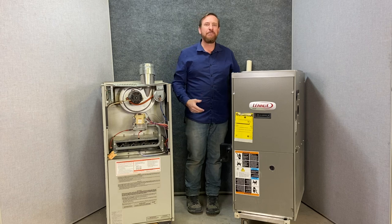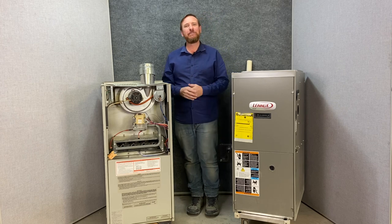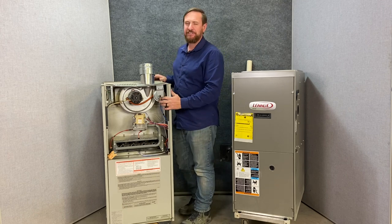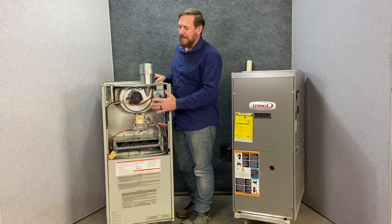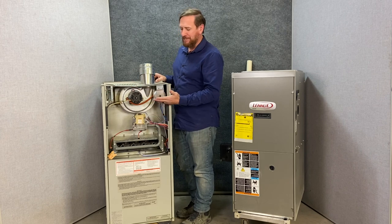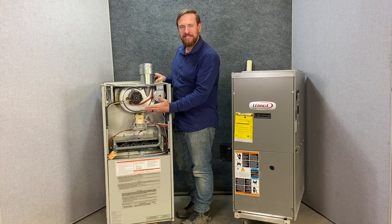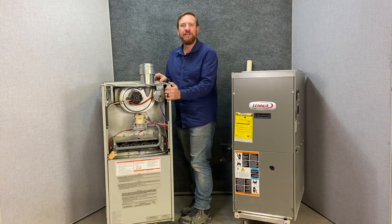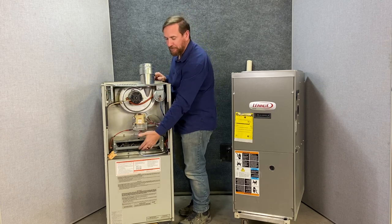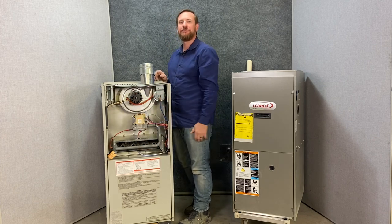Now let's talk about combustion air. Anytime we burn anything we need oxygen from the air. This 80% furnace gets its combustion air from the air around it — it would have louvered doors where the metal is cut and turned inward, similar to a return air grill. That air is coming from the closet space around it and that's what we're using to burn the gas in those burners.